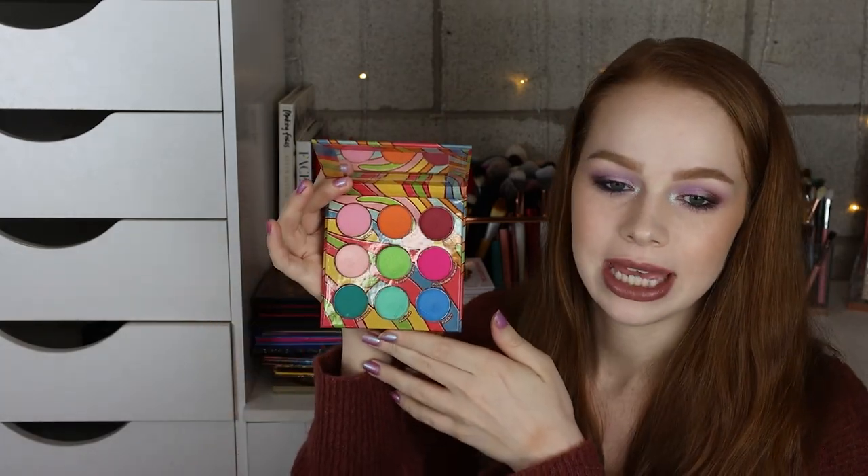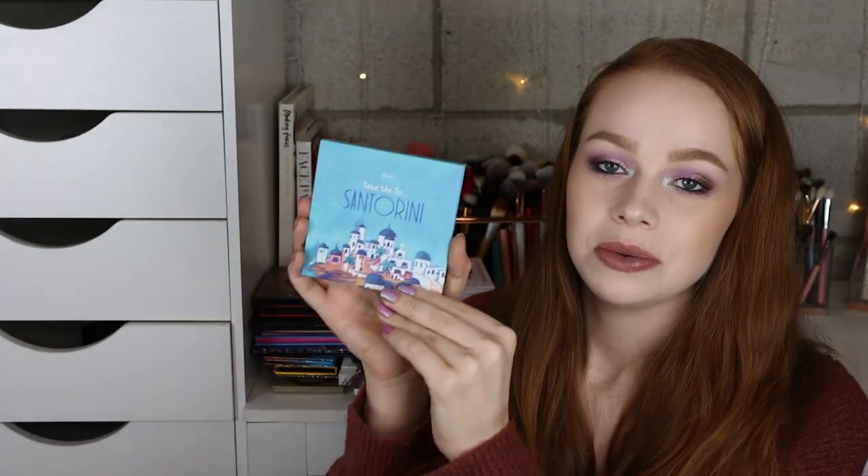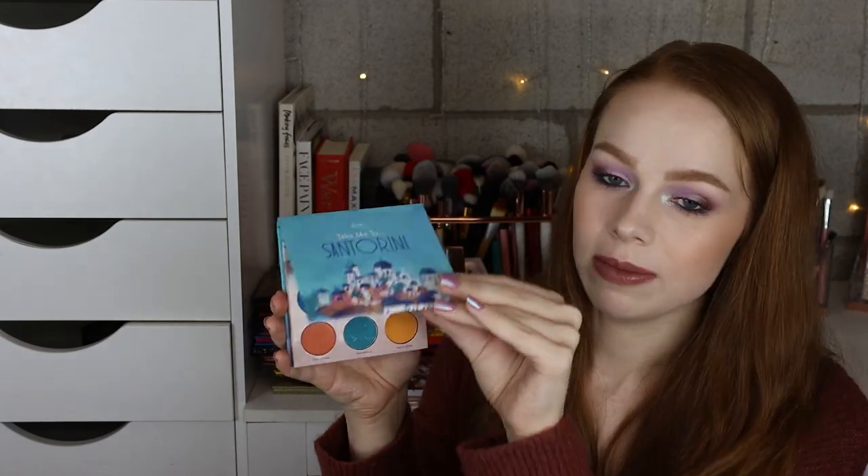And then I have the Flower Child palette from Max Up The Makeup — super super cute, really love their quality. And the Ready Set Summer palette from Max Up The Makeup as well. And then also the Take Me To Santorini palette from Maybe Cosmetics.